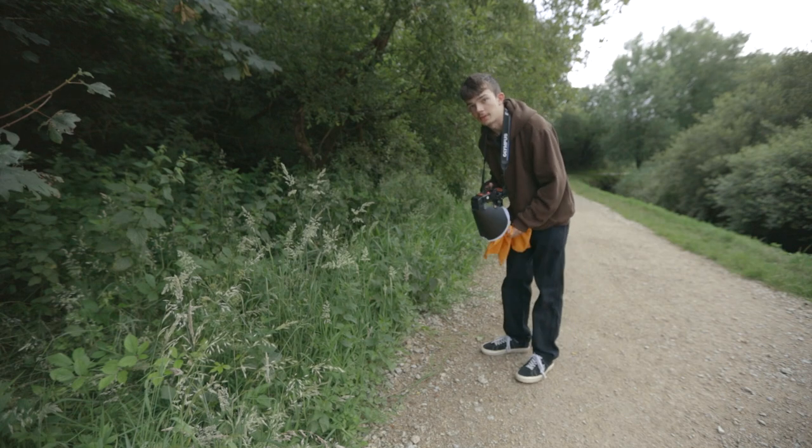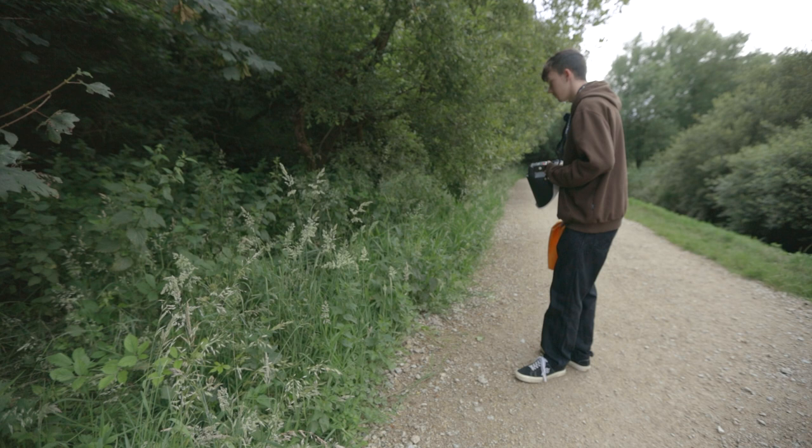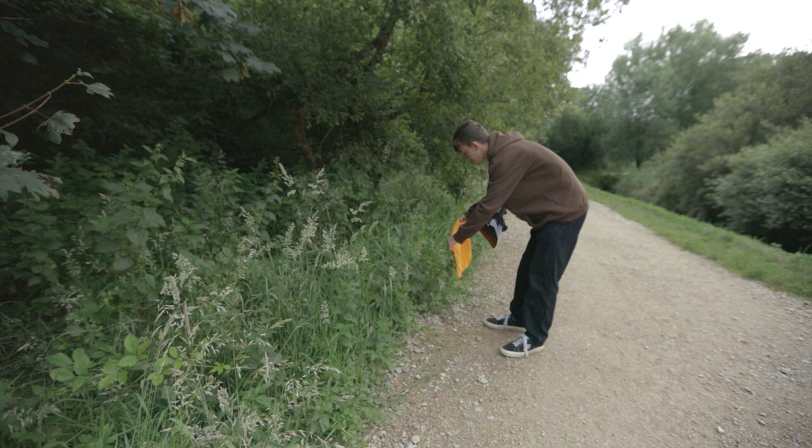Hi guys, welcome to another video. I'm out here in the field, but this time I'm in Cornwall. Doesn't really look like Cornwall because I'm just in some random park thing by the river. It's been hard to find a spot here in Perempof, but I found a decent public place here, and I just found a blue damselfly. As usual I've come out about five o'clock in the morning.